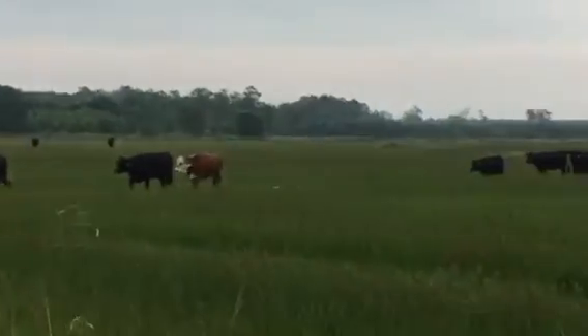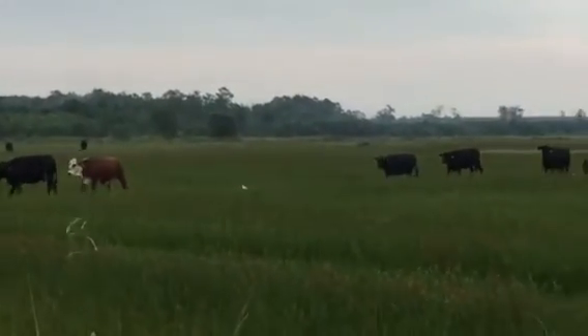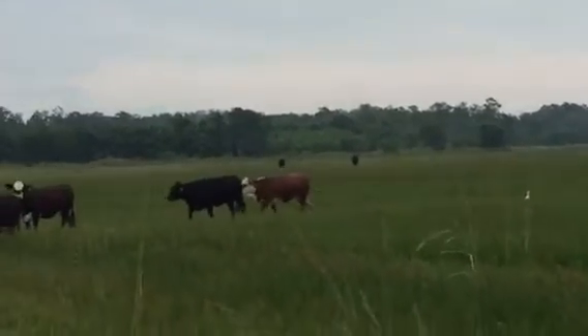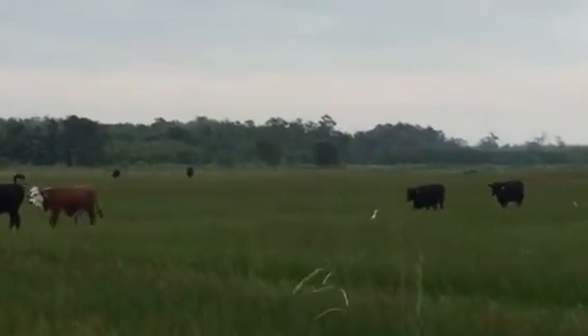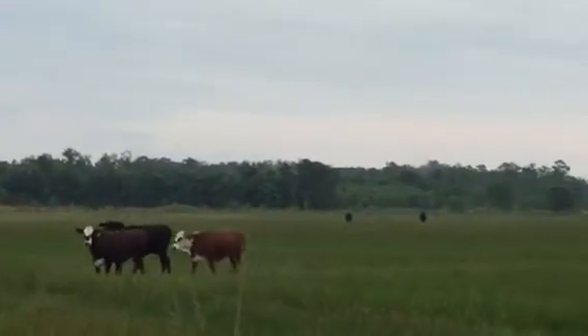What they did is they have a group of later winter calvers. They sorted the heavier, later fall and winter calvers off the deal. So these here are the early fall slash summer calvers.